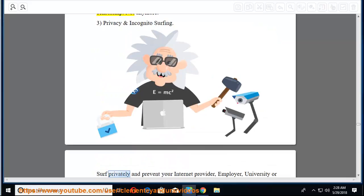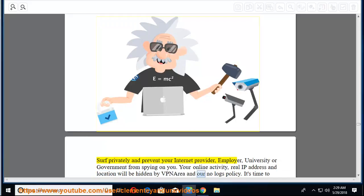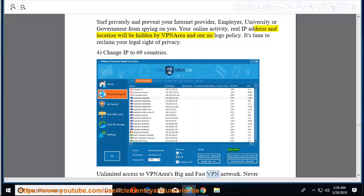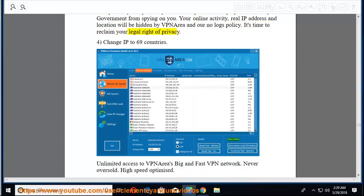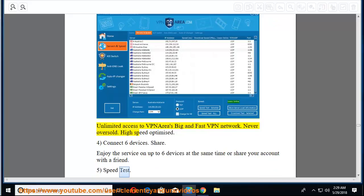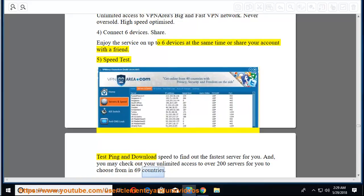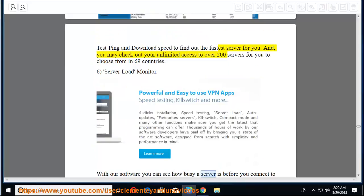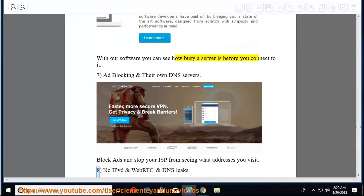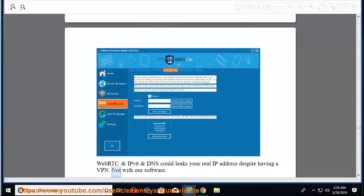Third, privacy and incognito surfing — surf privately and prevent your internet provider, employer, university, or government from spying on you. Your online activity, real IP address, and location will be hidden by VPN Area under their no-logs policy. Fourth, change IP to 69 countries with unlimited access to VPN Area's big and fast network, never oversold. Fifth, connect 6 devices simultaneously or share your account with a friend. Sixth, speed test ping and download speed to find the fastest server; access over 200 servers in 69 countries. Seventh, server load monitor — see how busy a server is before you connect.